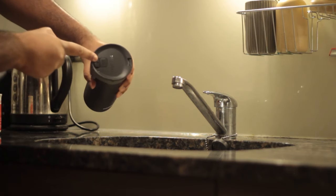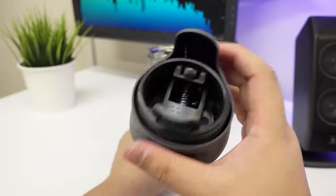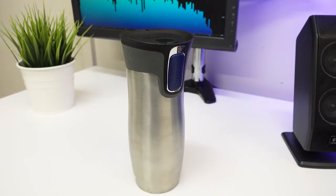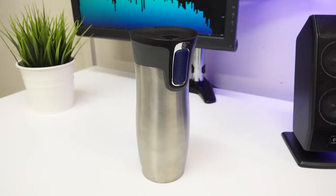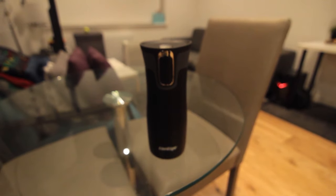The West Loop and Luxe are two variants of Contigo's AutoSeal. The West Loop looks more like a traditional travel mug, while the Luxe features a flip-top lid that is detachable and dishwasher safe. Overall, this is definitely a mug we'd recommend and one that very few seem to have complaints about. We are marking both the West Loop and Luxe varieties of the Contigo AutoSeal as top overall picks.